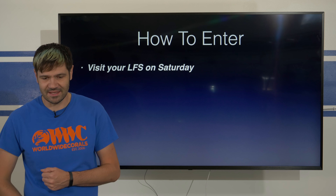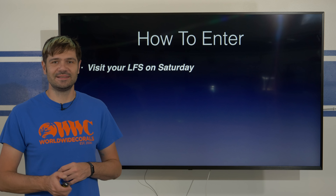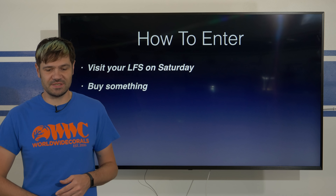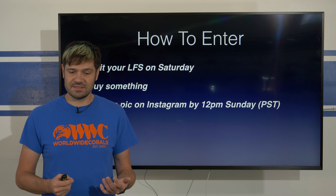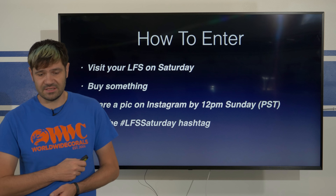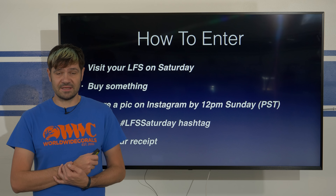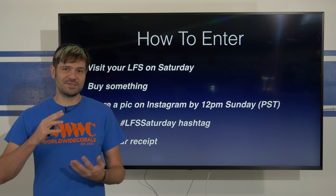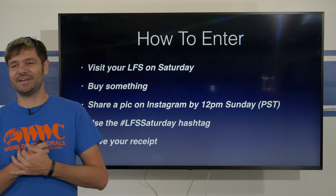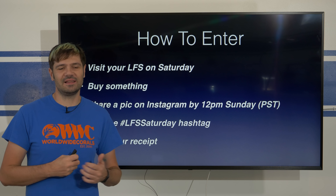So how do you enter? It's easy. Go visit your local fish store this Saturday and buy something — buy anything. It could be a small purchase or a large purchase. Just make sure to share a picture of it on Instagram by 12 p.m. this Sunday, Pacific Standard Time, and use the LFS Saturday hashtag so I can find you. Save your receipt for verification. I'm going to super randomly pick the winners based off your entries on Instagram using the LFS Saturday hashtag.